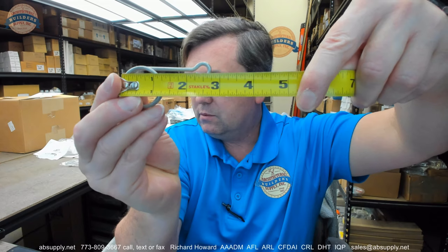Overall length of the item, about 3 and 13 sixteenths or so. To the closed end, about 2 and 3 quarters.